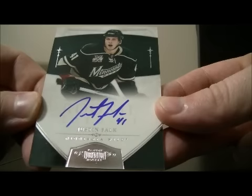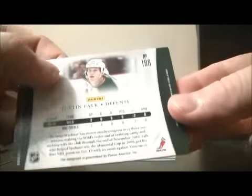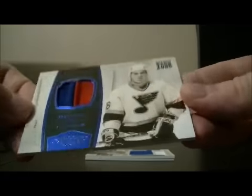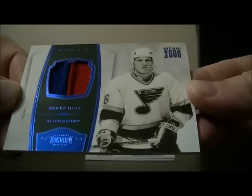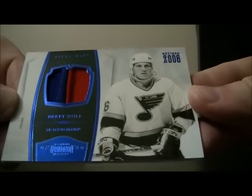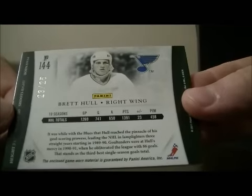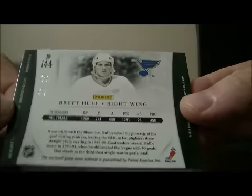Next we have an autographed rookie card for the Minnesota Wild of Justin Falk, number 138 out of 199. And we have a prime nice-looking two-colored patch for the St. Louis Blues of Brett Hall, number 23 out of 25. Nice hit for St. Louis.